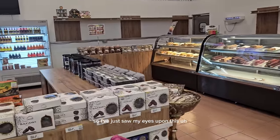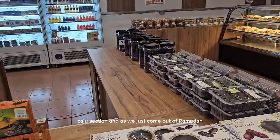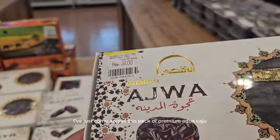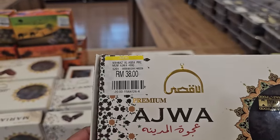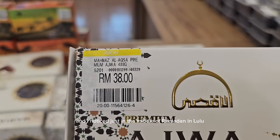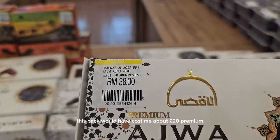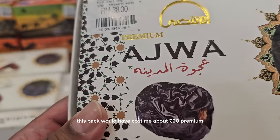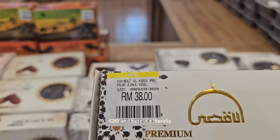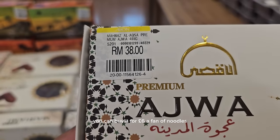I just set my eyes on the dates section. Having just come out of Ramadan, I came across this pack of premium ajwa dates — 400 grams. In the middle of Ramadan in Lulu in Dubai, this pack would have cost me about £20. Premium ajwa for 400 grams — and here it's literally £6.